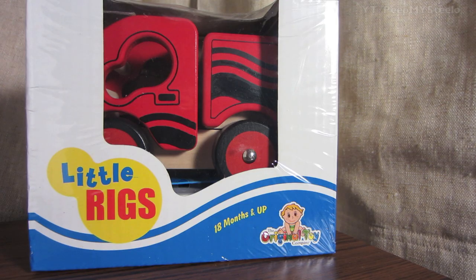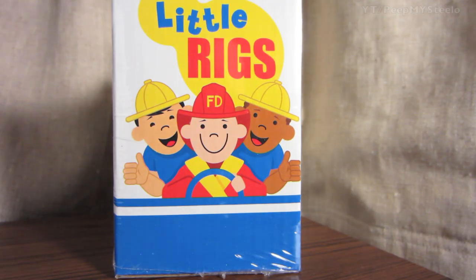We're going to check out this wooden fire truck toy. It's by Little Rigs, an original toy product. 18 months and older is recommended. They have different trucks in this series.